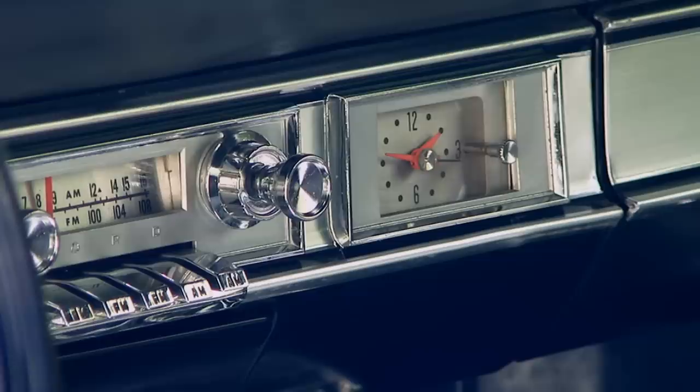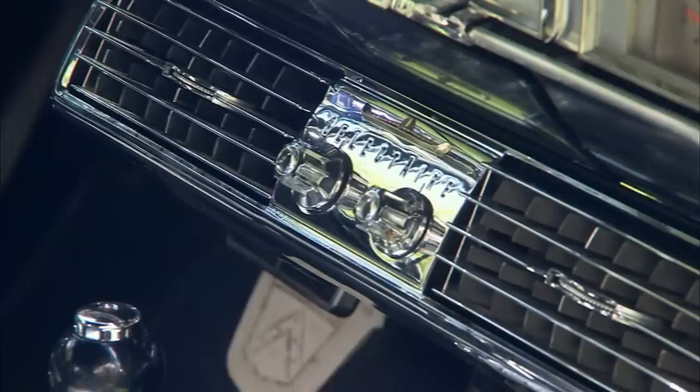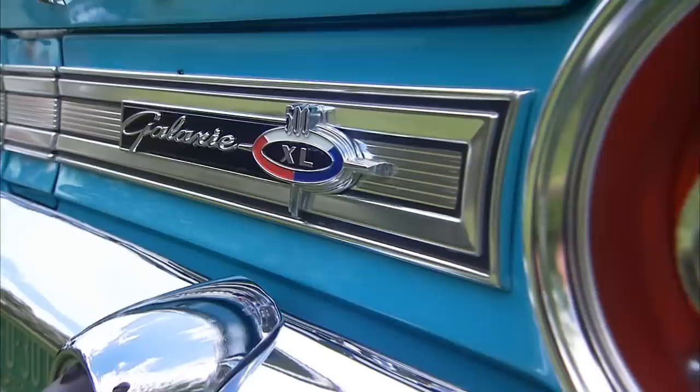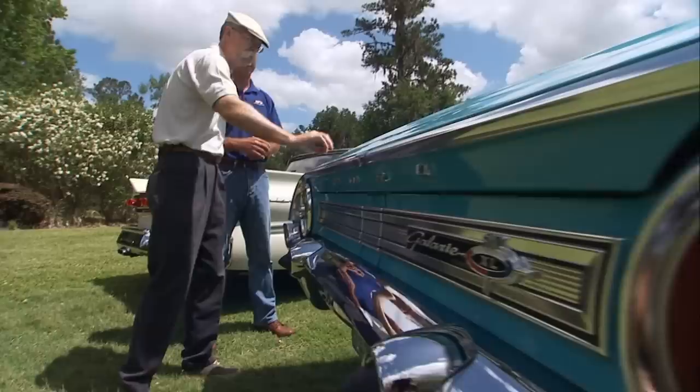It's brand new. Dealer-installed AC — and it works, blows cold. A glass rear window — glass rear window, wow. It doesn't yellow, it's easier to deal with over time. There's so much trim on this car and a lot of this is very thin gauge metal. I can't believe how straight it is. This trim line right through here is beautiful — just the details in this car, I just think it's gorgeous.